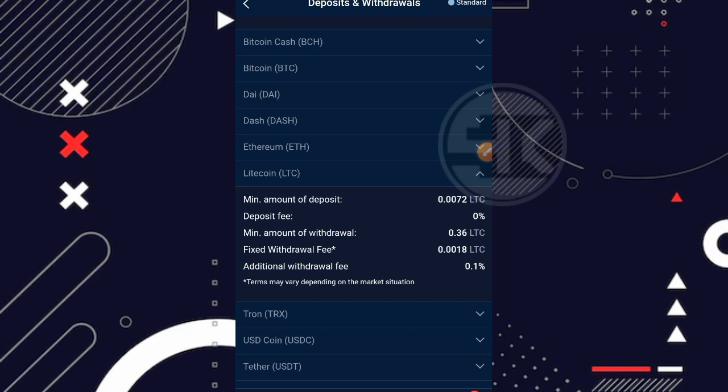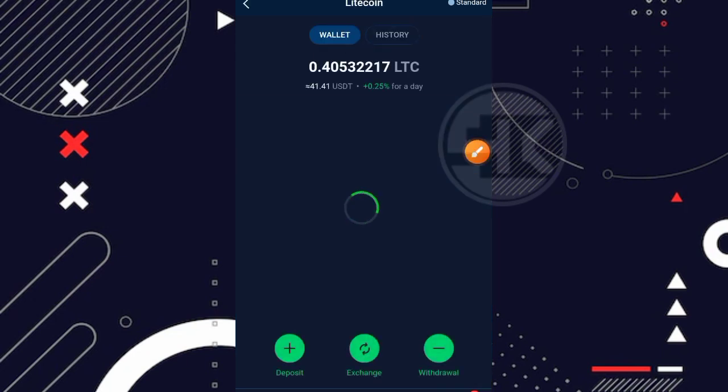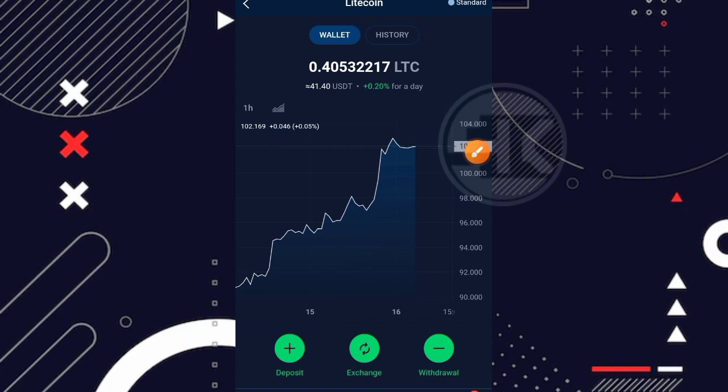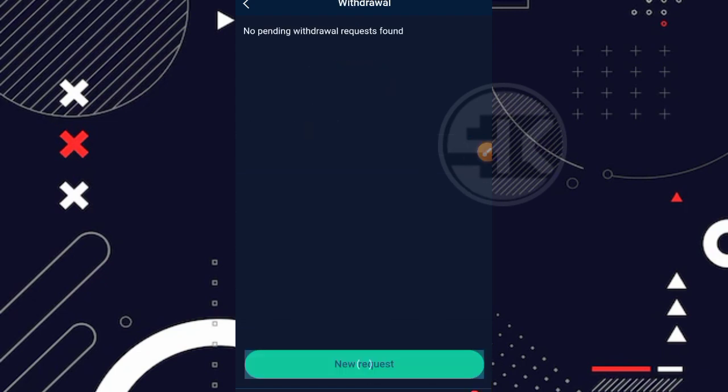Langsung aja kita masuk lagi ke bagian menu wallet, lalu klik di bagian LTC. Di bawah ada menu deposit, menu exchange, dan menu withdraw. Disclaimer: saya tidak pernah menyarankan kalian untuk melakukan deposit di website apapun, termasuk website ini — bermain gratis saja karena tanpa deposit pun sangat bisa. Ada juga menu exchange untuk menukar coin LTC menjadi coin lain. Kita langsung klik di bagian withdraw dan klik new request.